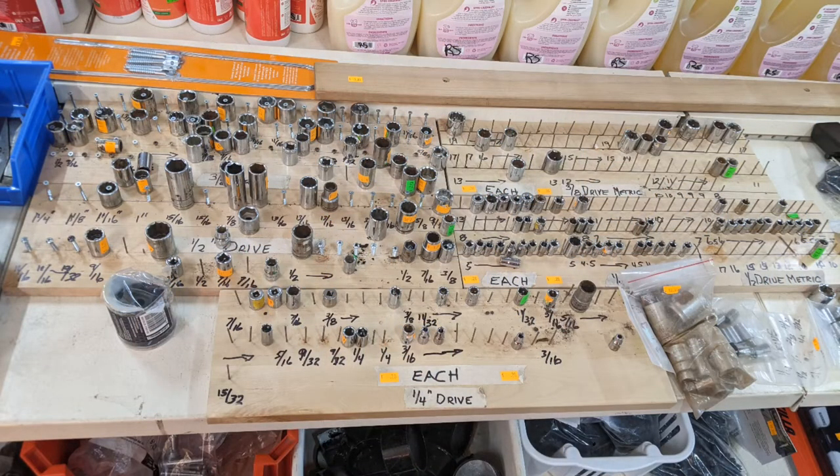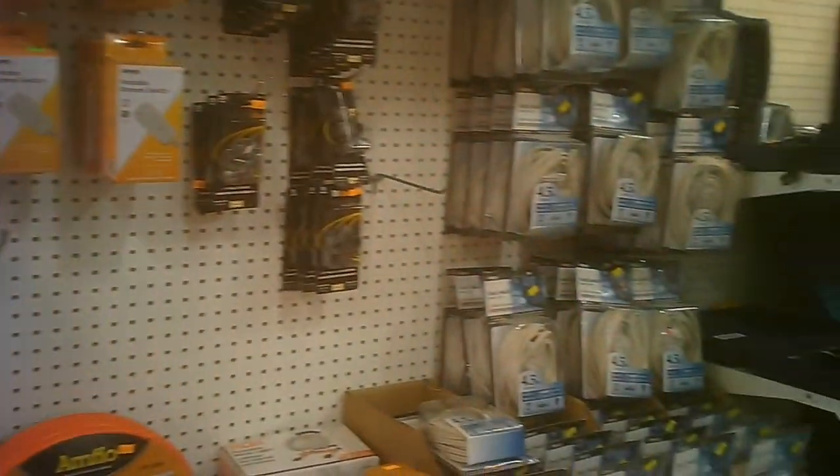Some of the folks will take their spending allowance they build up during the build to help furnish and personalize the construction that the organization does.